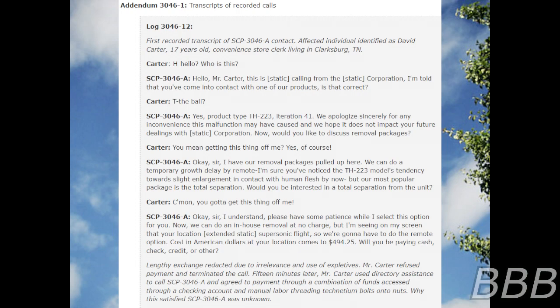You mean getting this thing off me? Yes, of course. We can do a temporary growth delay by remote — I'm sure you've noticed the TH-223 model's tendency towards slight enlargement in contact with human flesh by now. But our most popular package is the total separation. Would you be interested in total separation from the unit? Please have some patience. We can do an in-house removal at no charge, but I'm seeing on my screen that your location involves supersonic flight, so we'll have to do the remote option. Cost in American dollars at your location comes to $434.25. Would you be paying cash, check, credit, or other? Length of exchange redacted due to irrelevance and use of explosives.